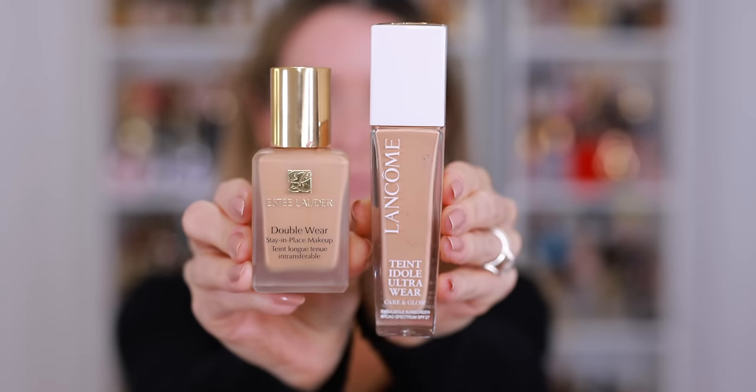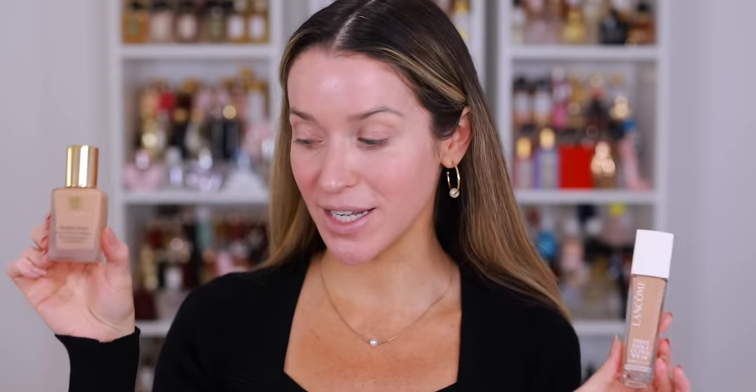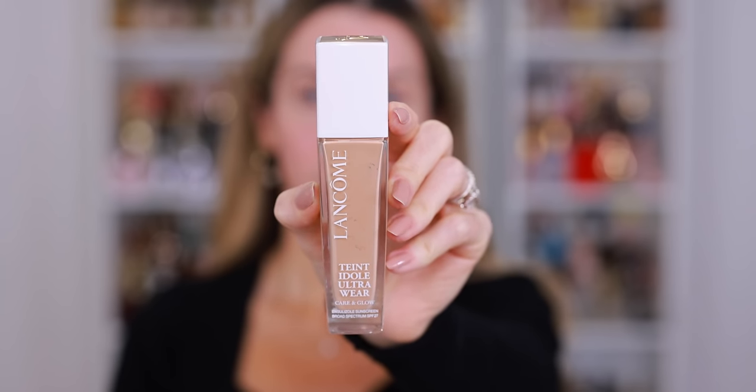These are the top two highest rated liquid foundations according to the website. We have the Lancome Teint Idole Ultra Wear Care and Glow and one of my all-time favorites, Estee Lauder Double Wear. I've used the Estee Lauder quite a bit recently, so I wanted to revisit the Lancome. I wear shade 310N and I love that this formula contains skincare. I want my makeup to be pretty soft and glowy today. I usually apply with a foundation brush, but I'm using my sponge — the Sephora Pro Sponge. I really like it.